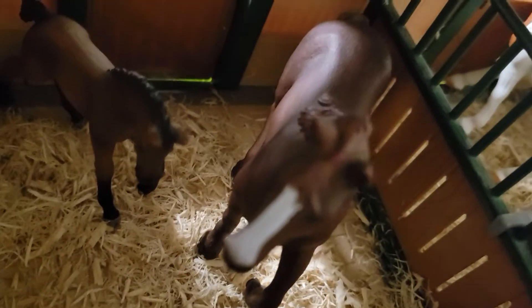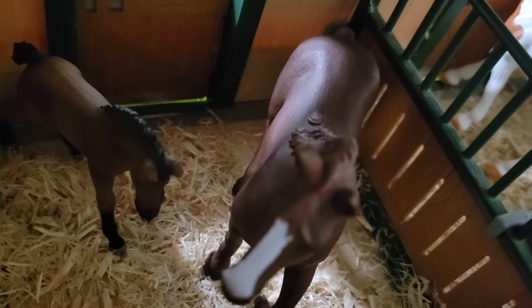And in this stall, we have Sasha and Storm, a Holsteiner mare in foal. So that's the barn.